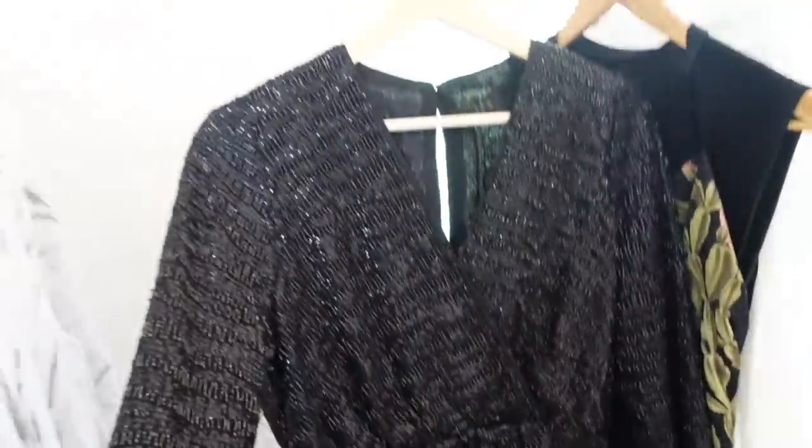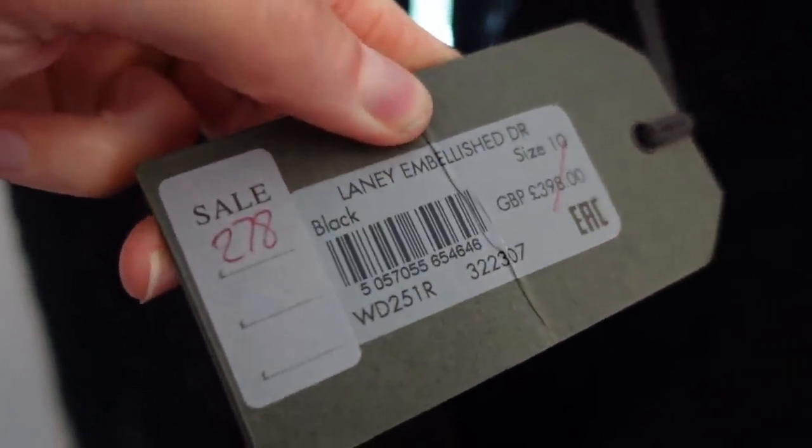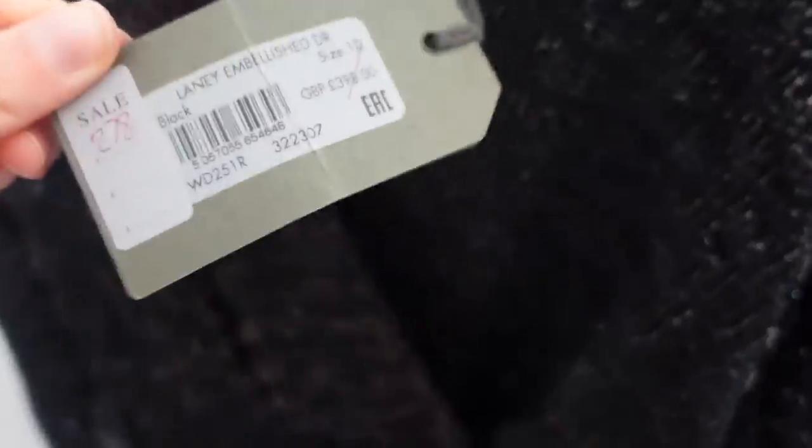This dress is probably the biggest bargain of all — it's fully beaded. Look at it, it's absolutely stunning. V-neck, with zips on the sleeves. This one was £398 reduced to £278, and I paid just £15 for it. It was originally £25 but has some beads missing and threads sticking out. You can see some stitching has come loose in spots. The lady reduced it to £15 without me even asking — what a bargain.